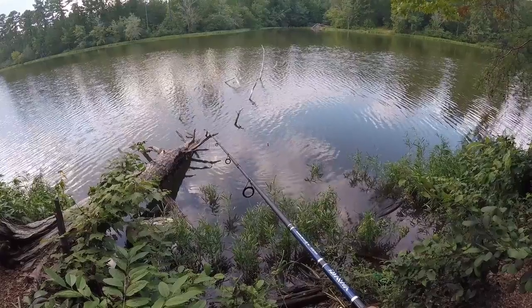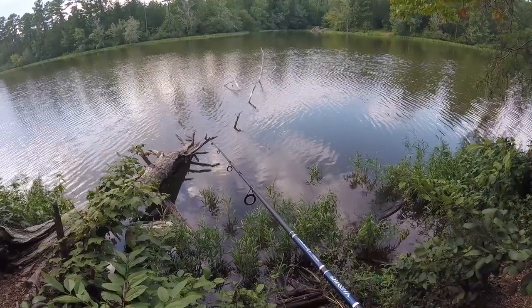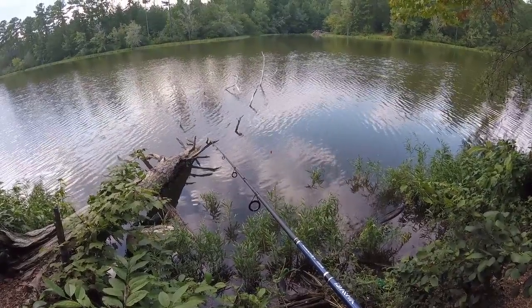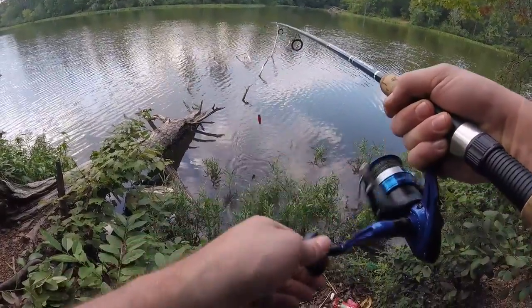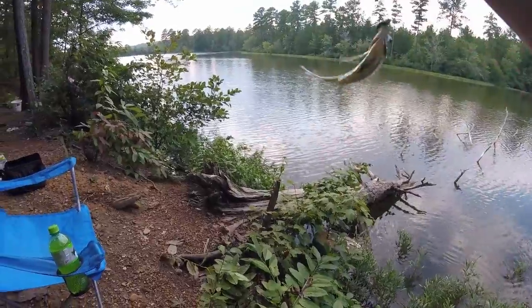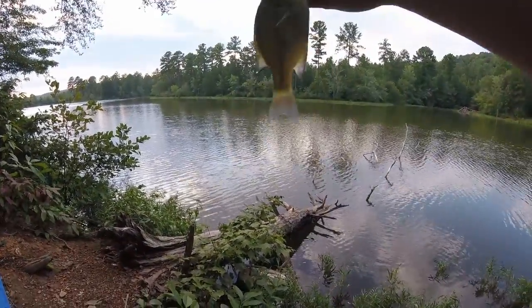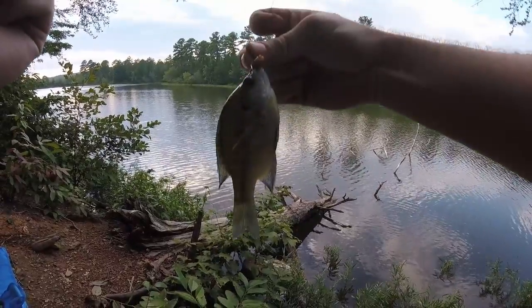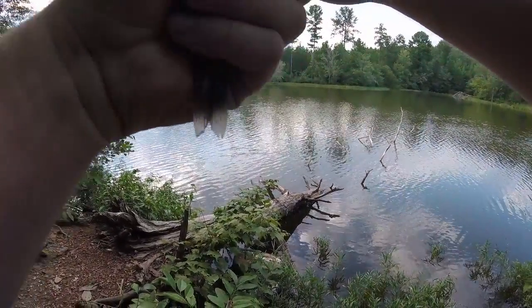There's a little nibble — yes! First catch of the day, a bluegill. And you are now bait, sir.